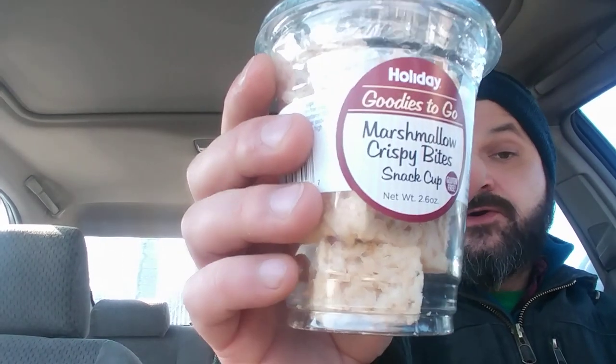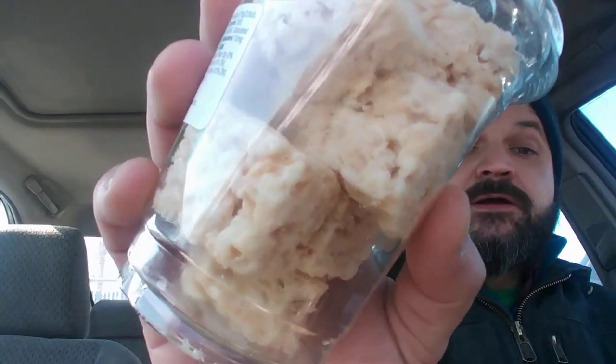So that was the bacon and sausage cheddar and jack pretzel from Holiday. I got my Red Bull. And what's breakfast without a little dessert? So I picked up the Holiday Goodies To Go marshmallow crispy bites snack cup — 2.6 ounces, this was $2.19. Looks like there's one, two, three, four, five, six, seven little bites in it.